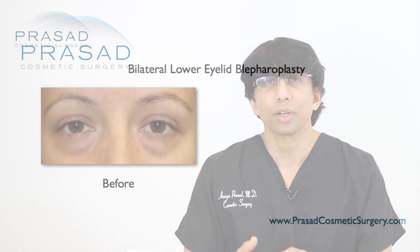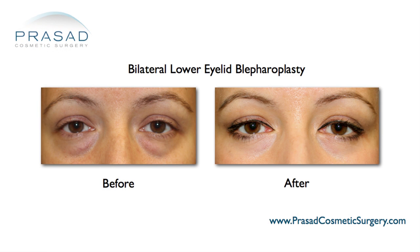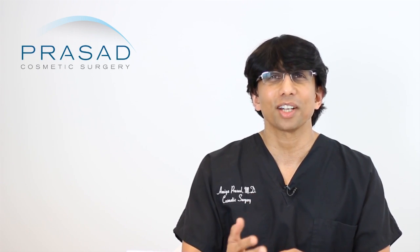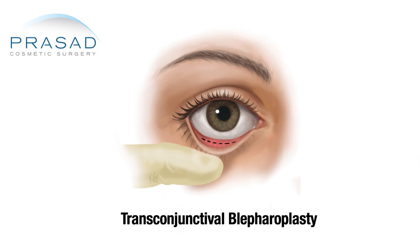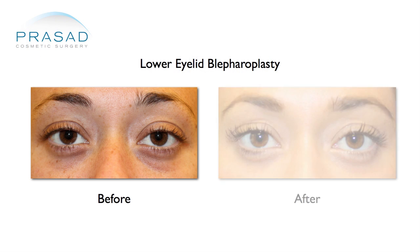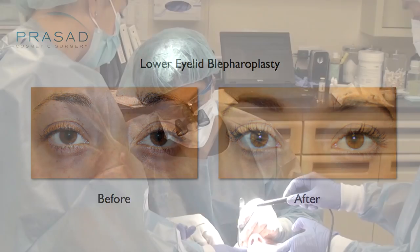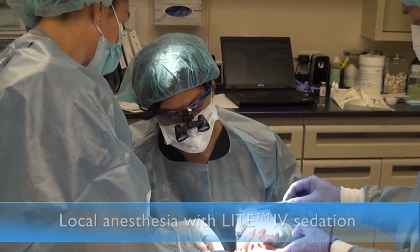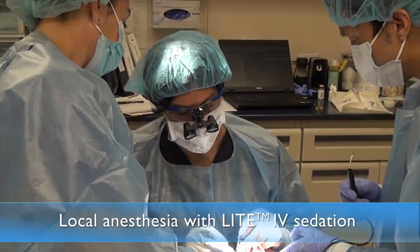That being said, if someone has recommended transconjunctival blepharoplasty, the doctor must have observed significant enough fat prolapse. When you ask about a gentler approach, in our practice we have developed a gentler approach overall. It's done under local anesthesia with light sedation and it's not that different from undergoing a filler treatment.